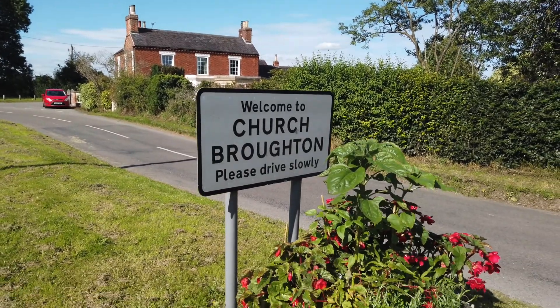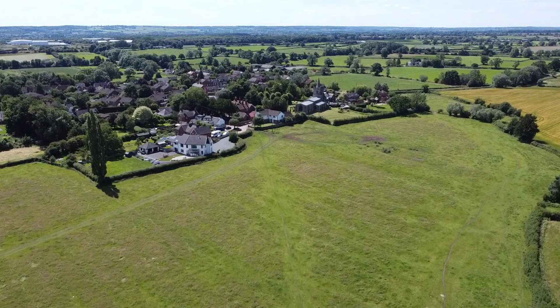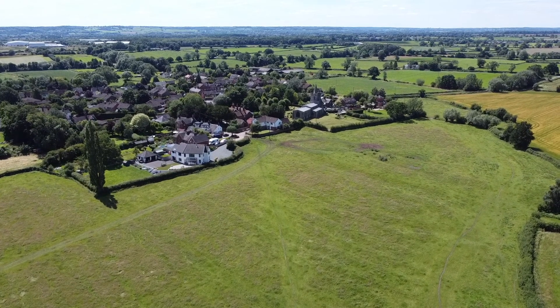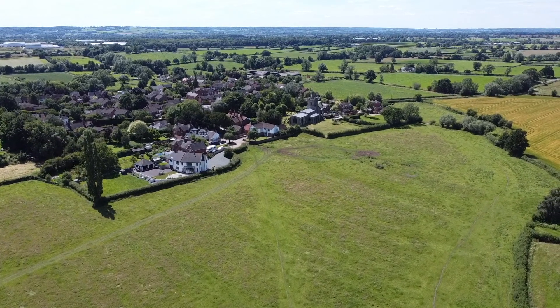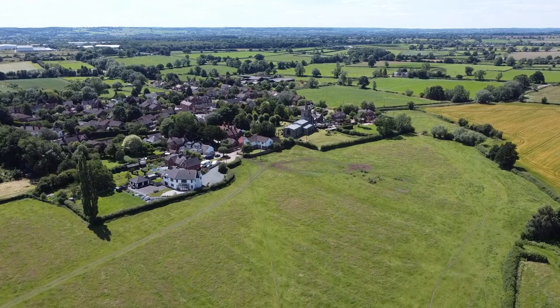Hello and welcome to the first half of a two-part video. The second part will be a walk around the lost medieval village of Barton Blount, whilst this first half is a Mavic Mini flight over Church Broughton.